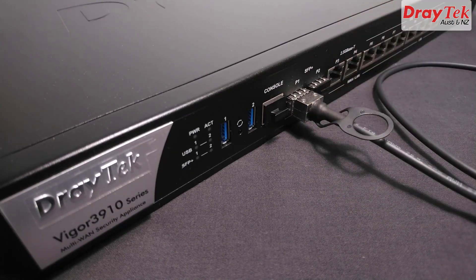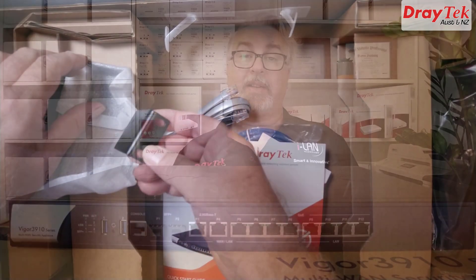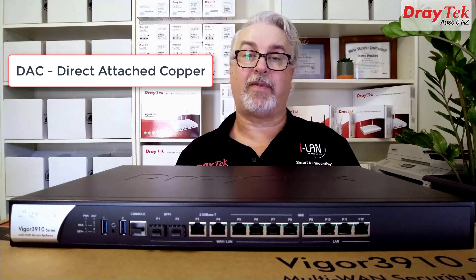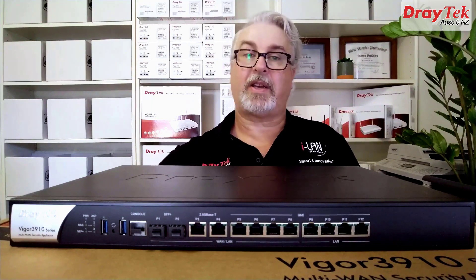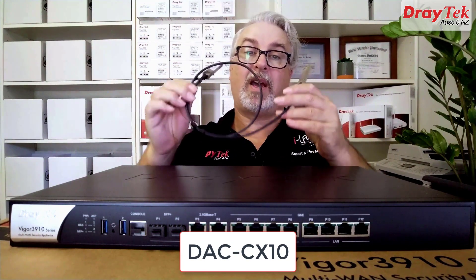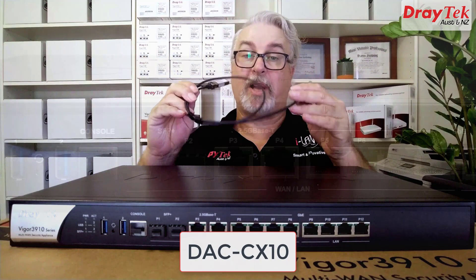The Vigor 3910 is rack-mountable in a standard 19-inch rack, and rack-mount brackets are included. DAC stands for Direct Attached Copper Cable, and these are a cost-effective alternative over shorter distances compared to optic fiber, once the fiber modules at both ends are factored in. DrayTek have the DAC CX10 cable available in either 1 or 3 meter lengths, and they support up to 10 Gigabits per second to work with SFP Plus ports.